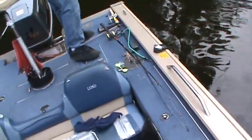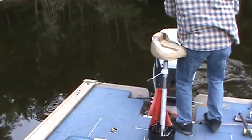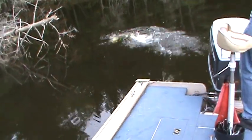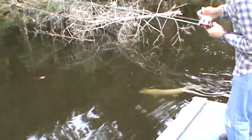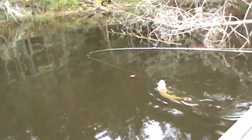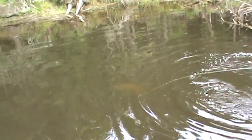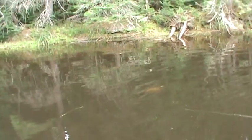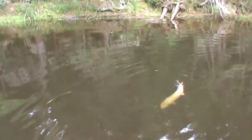What do we got? Oh my God. Get out of the trees. Boy, she knows where she wants to go too. Nice fish. What a gator. That's a gator. She's strong.